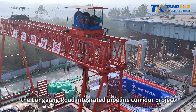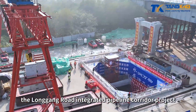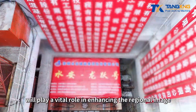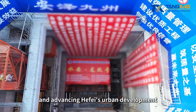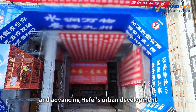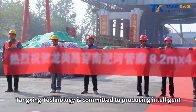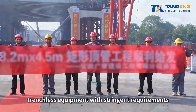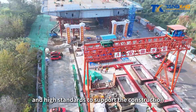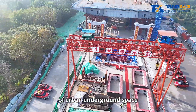Once completed, the Longgang Road Integrated Pipeline Corridor Project will play a vital role in enhancing the regional image of Hafei's new eastern center and advancing Hafei's urban development. Tangxing Technology is committed to producing intelligent, trenchless equipment with stringent requirements and high standards to support the construction of urban underground space.